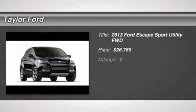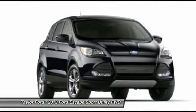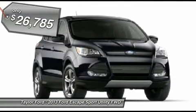The 2013 Ford Escape. Gas engines flex, tow, sip and go with Ford Escape, and it's priced below $30,000.